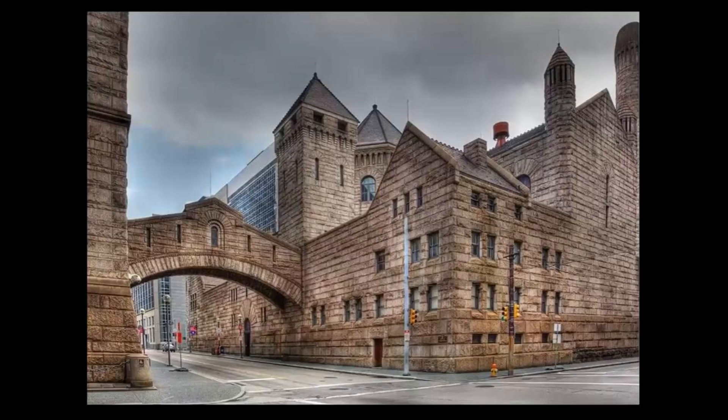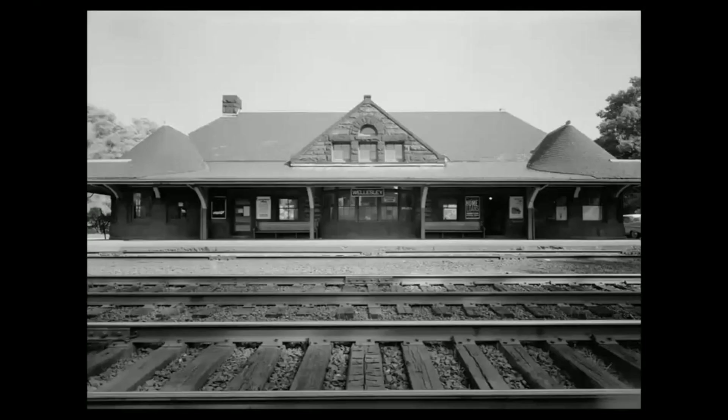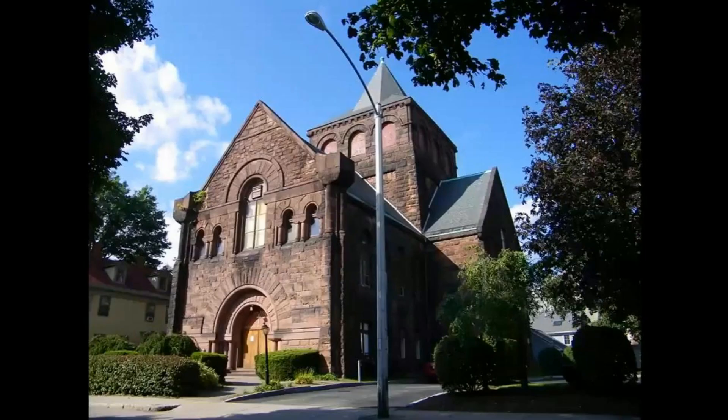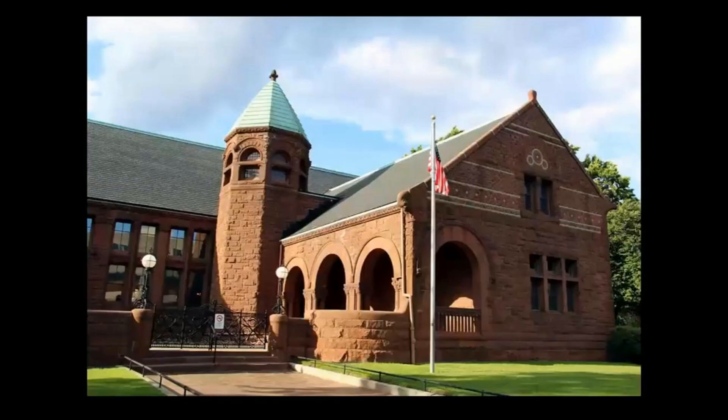Richardson's true genius lay in his holistic perspective. He envisioned projects not as conglomerations of individual elements but as singular, cohesive entities. Every arch, every turret, every material transition told a story — a tale of architectural balance where history met innovation, and form danced with function.